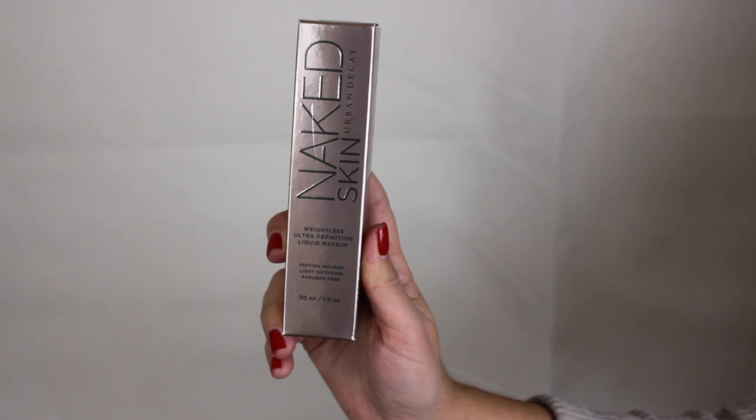Next up I got another foundation — I'm very much into foundation — and I got the Naked Skin Foundation in shade 3. I've been trying this one out a few times already. It's very natural, which I really like for days where I don't want to do too much makeup. This foundation is really beautiful on the skin; it just glides on so nicely. The consistency is amazing, just like the concealer. I love this foundation a lot, I just need to change the shade.